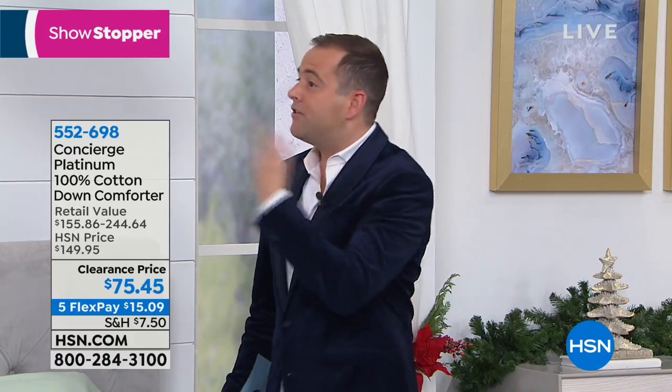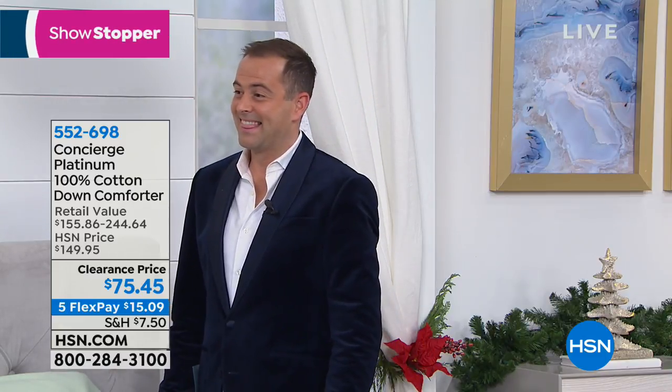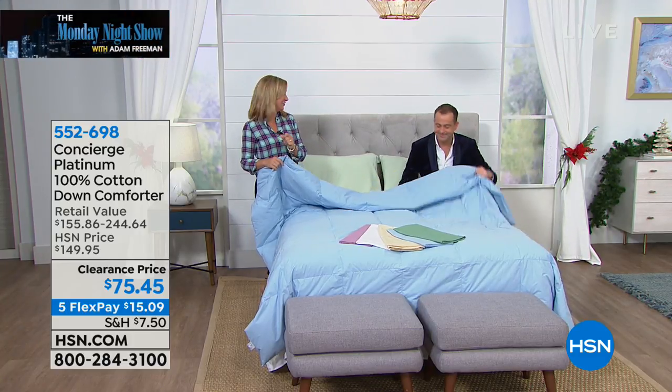I just saw the flex pay — they gave us five. It's $15. They gave us five flex pay. What I love about that is there are people that have never tried down comforters, and it's one of those things that you get at home, sleep under, and you are immediately hooked.